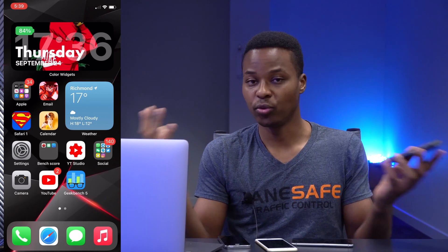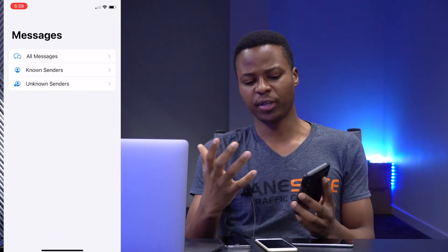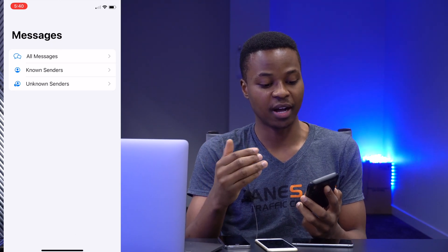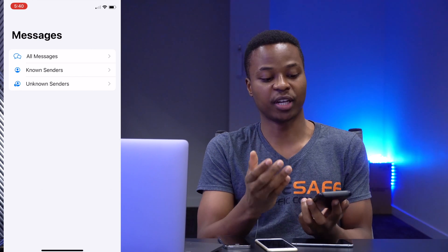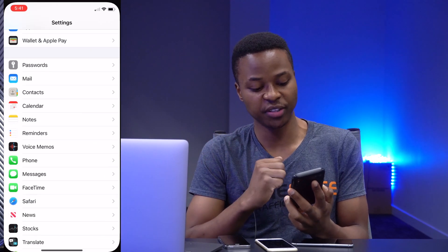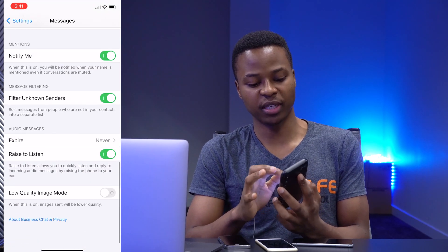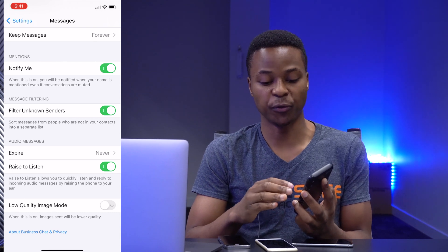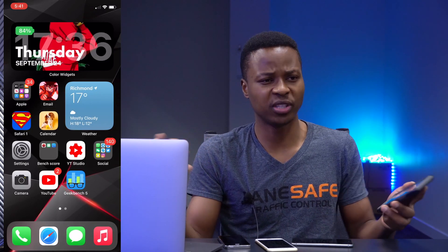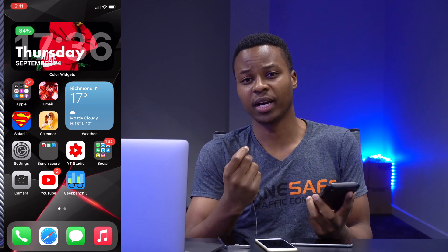If you open the Messages app, you can see that all my messages are now in categories — messages from known senders, messages from unknown senders, and a category that has all messages. If you want to have this same setup in your Messages app, just go into Settings, then scroll down to Messages, and scroll down within that section to see the option that says Message Filtering. If you turn this on, you'll be able to see subsections of known and unknown senders in your Messages app, which helps you know if a message is coming from someone you know or someone you don't. That's a good new feature that came with iOS 14.